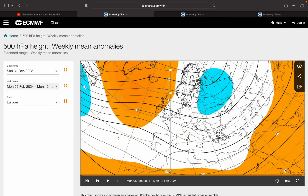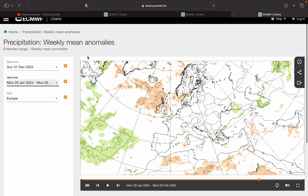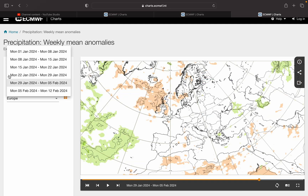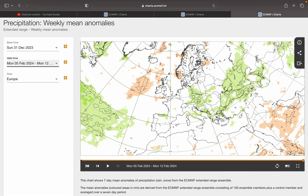And week six pressure anomaly is interesting — blocking to our north, trough to our east, cold winds possibly from the north-east. Temperature anomaly is slightly above average, but I don't think that would be the case based on that pressure anomaly. The rainfall anomaly is a bit dry for our north and west, but you can see a green patch in the North Sea near the east coast of the UK, probably showing convection as cold winds flow over the North Sea.